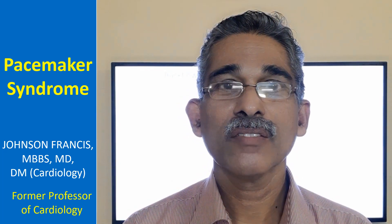Pacemaker syndrome is a group of symptoms which occur in a person implanted with a single chamber ventricular pacemaker. It is due to lack of atrioventricular synchrony.